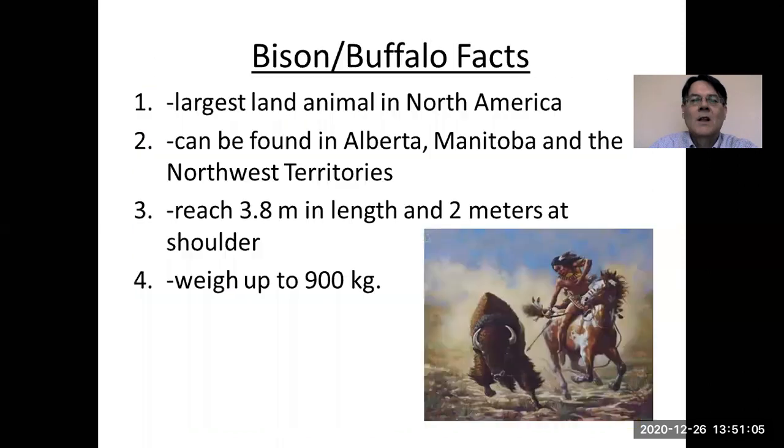The buffalo or bison is the largest land animal in North America, and they can be found in Alberta, Manitoba, and the Northwest Territories. I saw some actually in the Yukon Territory as well, which is north of British Columbia. They reach 3.8 meters in length and two meters at the shoulder, and they weigh up to 900 kilograms. That's big.